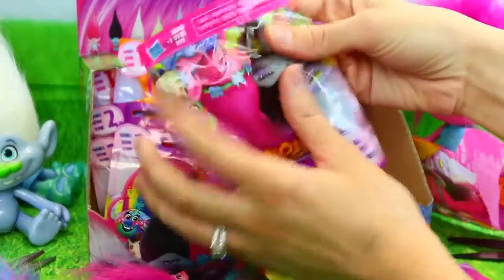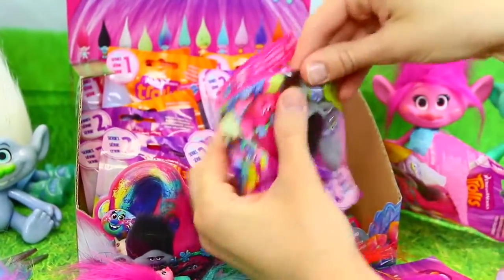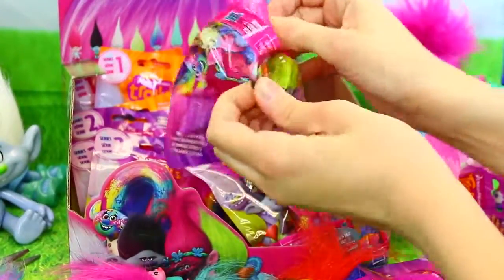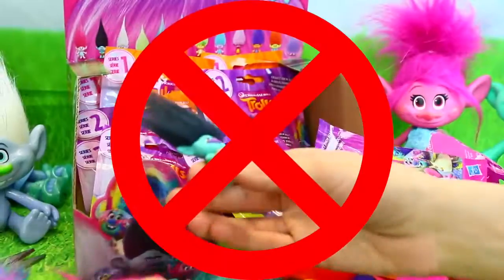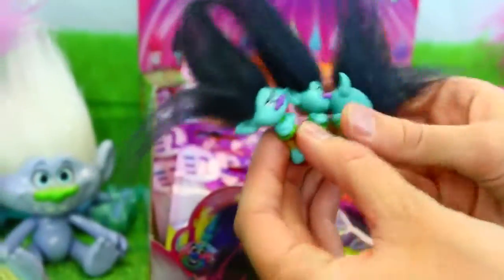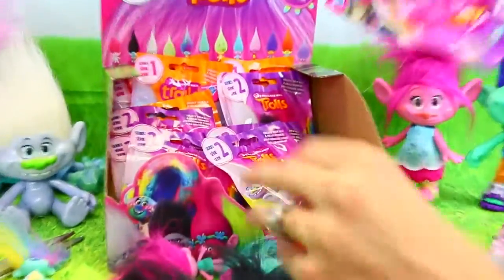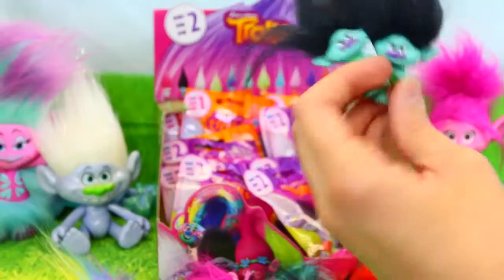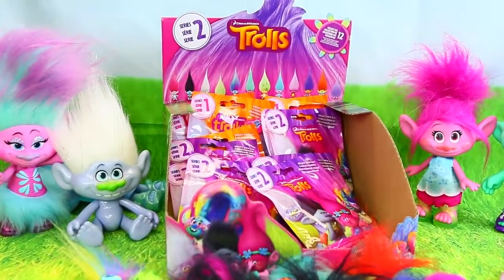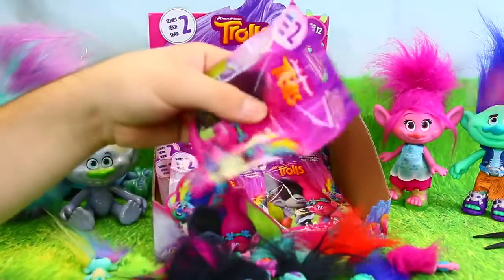These are seriously the best. I just want to sit home and play with these. Do you want to guess who it is? Is it green hair? No — Branch! He's going to be our new Fuzzbert. We have a lot of them. How am I going to feed all of these Branches? In the movie he says he's prepared to drink his own sweat and stuff like that — like prepared for doomsday. That's pretty gross.